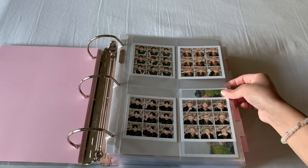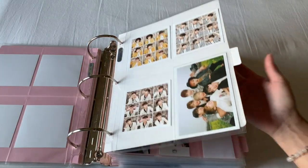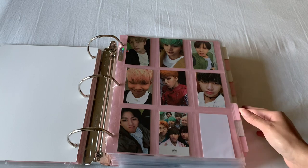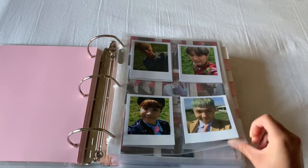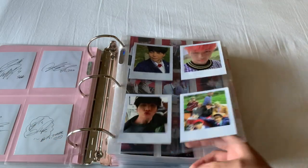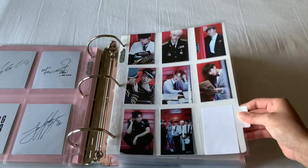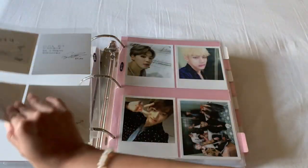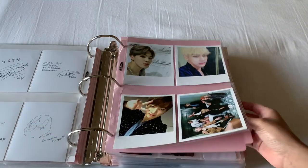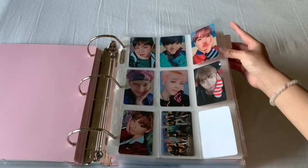Then I have the Most Beautiful Moment in Life Part 1, which is complete now. Moving on to the Most Beautiful Moment in Life Part 2. And then I have the Young Forever photocards, and then Young Forever First Press Dope photocards, which again is the complete set. And I have the Wings photocards, also complete. Then I have You Never Walk Alone.